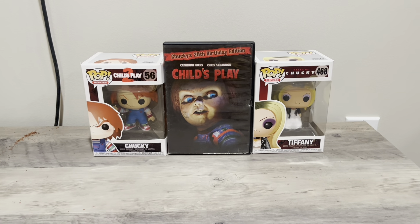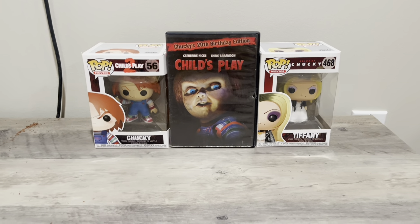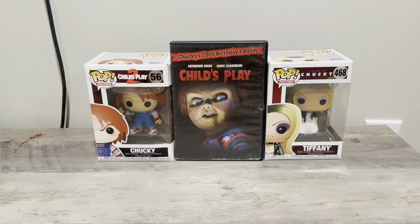People were staying over and sleeping here, so I didn't want to record. This is my favorite recording location in my house. Today I thought I would share with you guys my Chucky Funkos — I got one from Child's Play 2 and one from Bride of Chucky.